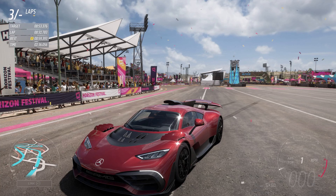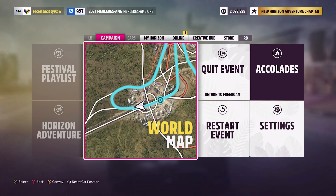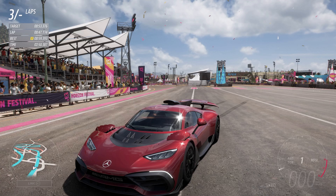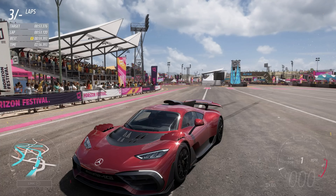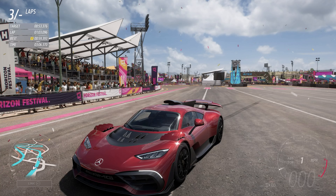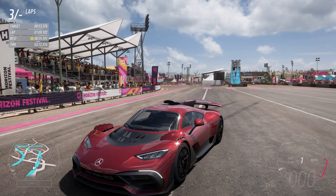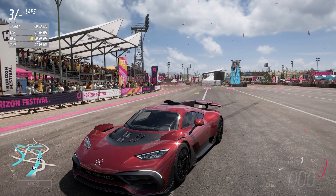You can currently get this car in the seasonal festival playlist — you gain points by doing each season and those points go toward the overall festival playlist for the month. It was only around 120 or 130 points. It's well worth doing it that way because it saves you a lot of money, as this car costs about 2.7 million credits in-game. Best to get it for free rather than spending your earned credits. Thanks for watching and I'll see you in the next one.